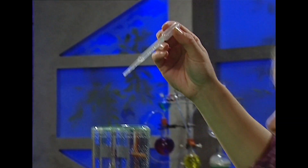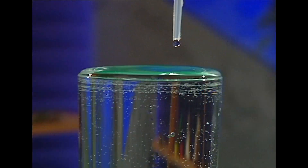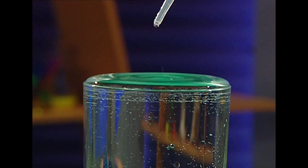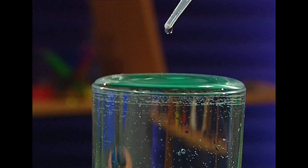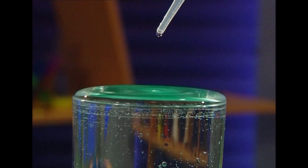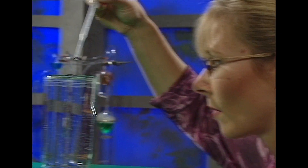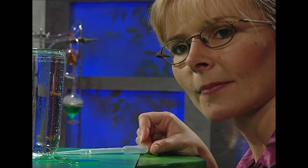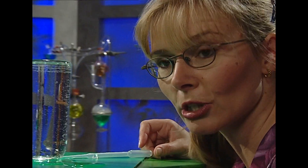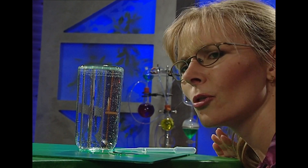Maybe I need to be a little more subtle. I'll use this eyedropper and add the water drop by drop. It's getting pretty high. So the water will only go so far before it spills. I need to get to the bottom of this water — or maybe that's the top — because there's something very interesting about the water surface.